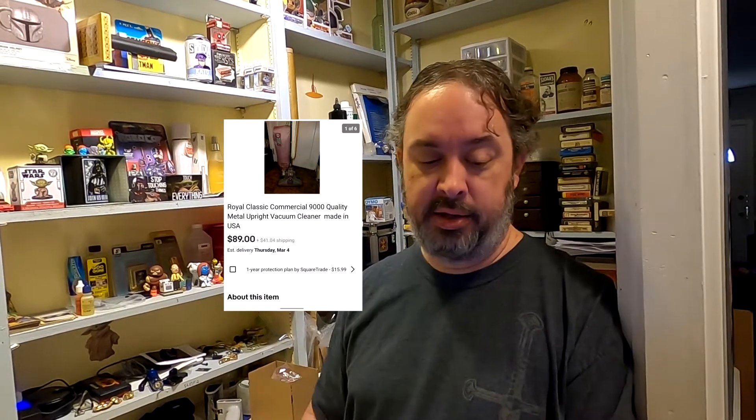Next one I still have to pack up — it's the Royal Classic Commercial 9000 vacuum. I only sell vacuums when I can make really good money. I bought this for about $5 at an unfilmed auction and it sold for $89. The buyer is paying $99 shipping to Texas, which seems way too much. I'm pretty sure I can ship it for no more than $40 to $50 — it's a lightweight industrial vacuum I can pick up with one hand. I'll probably refund some shipping to him.